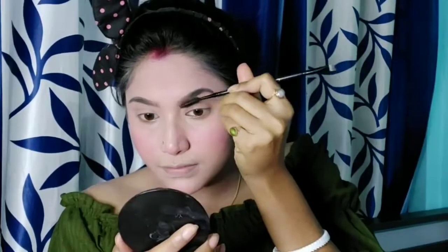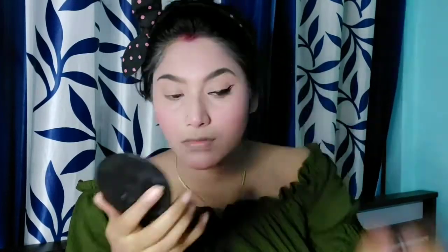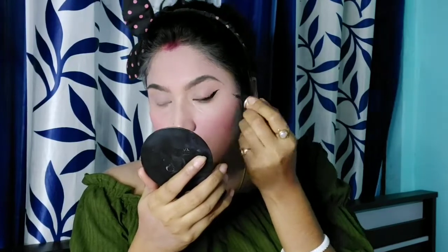After that, I will fill my eyebrows and see how it looks. I am applying and combing my eyebrows now. I am going to contour my face using Maybelline's contour palette. After that I will fix the makeup, set it well, and apply highlighter as usual.